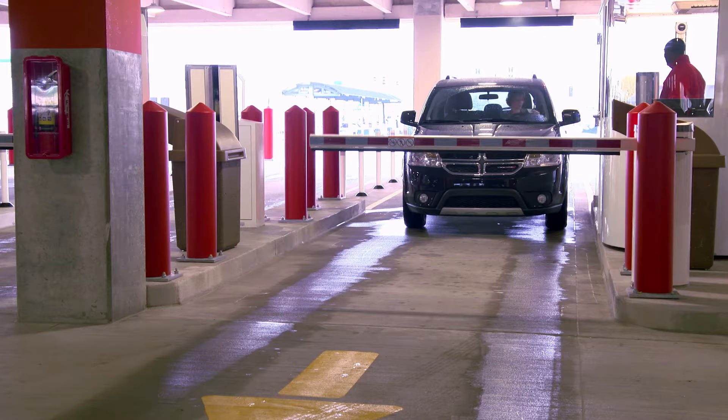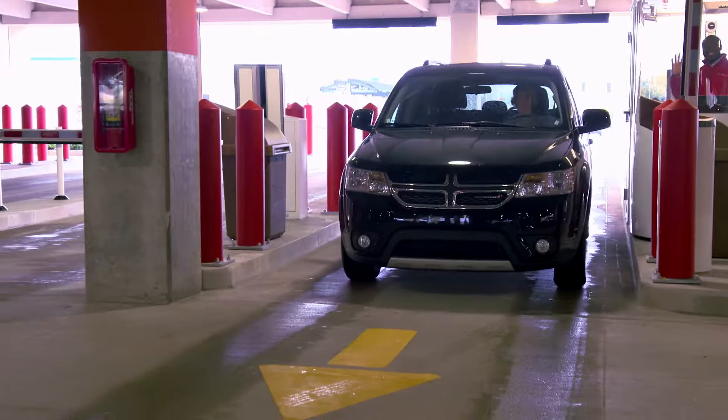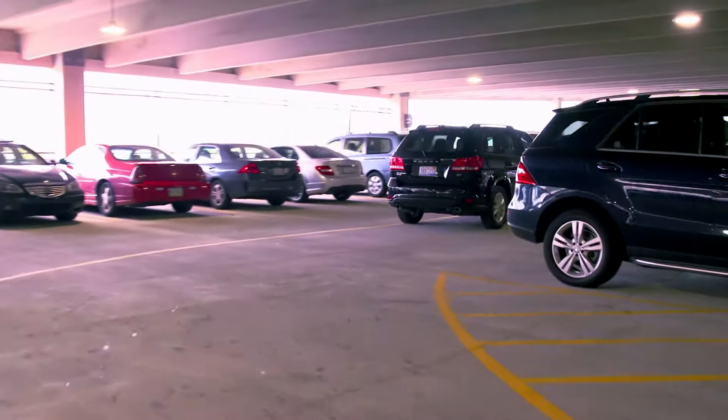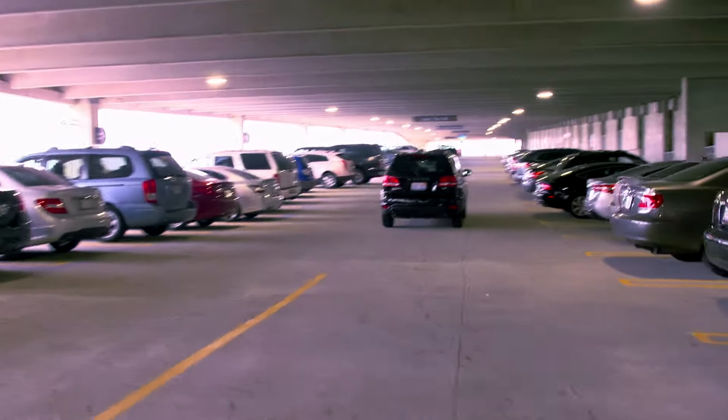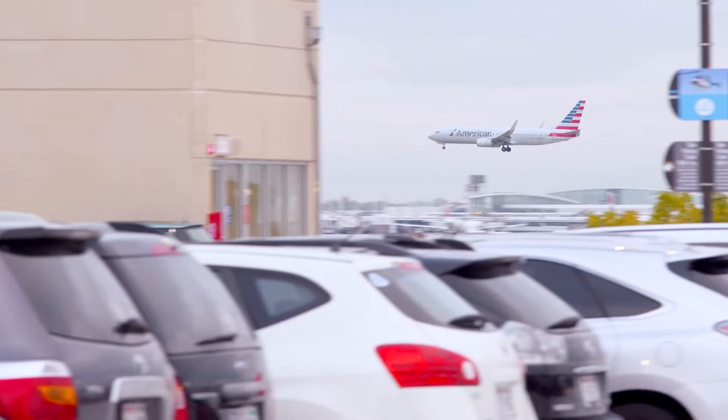When you arrive, you'll find a safe, clean, well-kept garage where an attendant is always on duty. The ground floor offers the widest parking spaces at O'Hare. More covered parking is available at a discount, and rooftop parking is the most affordable.